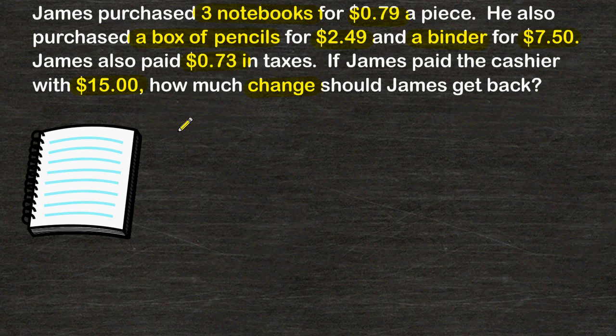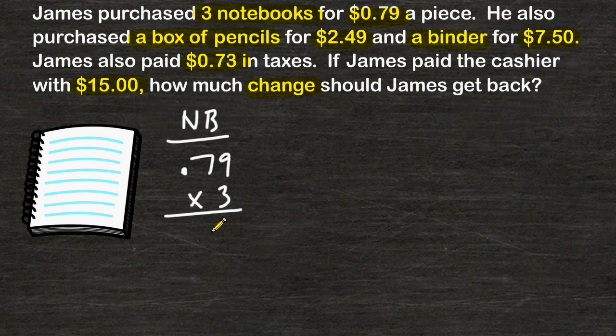The first thing we are going to do is figure out how much he paid for the notebooks, so we are going to multiply $0.79 by 3. 3 times 9 is 27 — carry the 2. 3 times 7 is 21, plus 2 is 23. There are two numbers after the decimal, so we place our decimal accordingly. James paid $2.37 for notebooks.